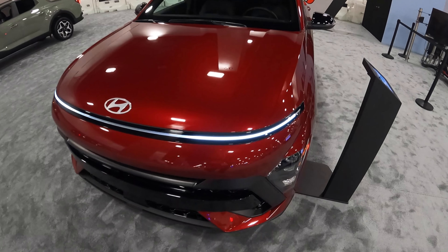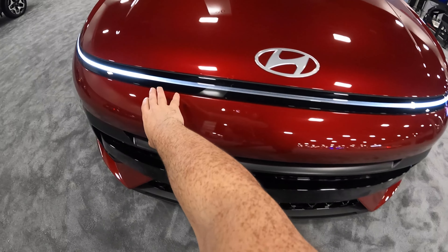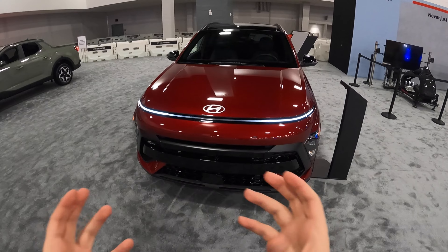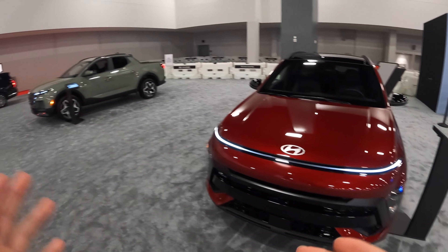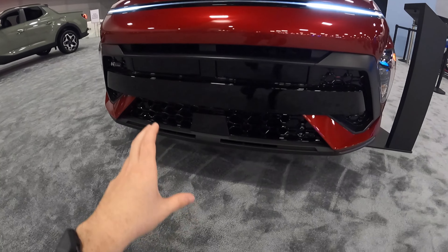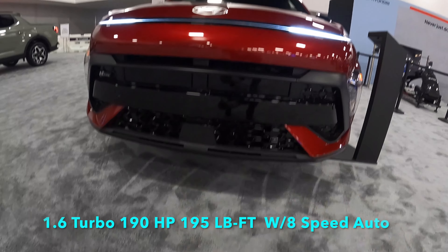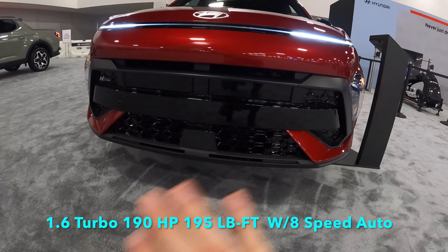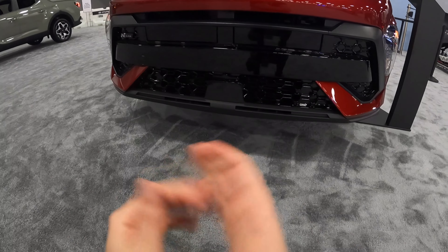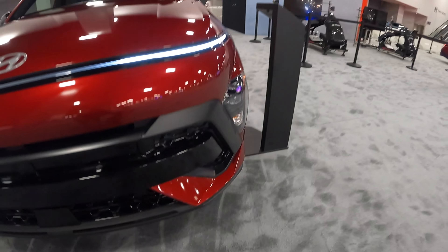I really like what they've done with the front end design, having this full-width LED bar that goes across the front. It's not fully lit up because this is a prototype — it won't have all the production specifications. All the cars here at this show are prototypes except for vehicles that have been out for a while. In the lower section, you have active air curtains that flap open to bring in air for the turbocharged engine. You also have little slats and even more air curtains down below.